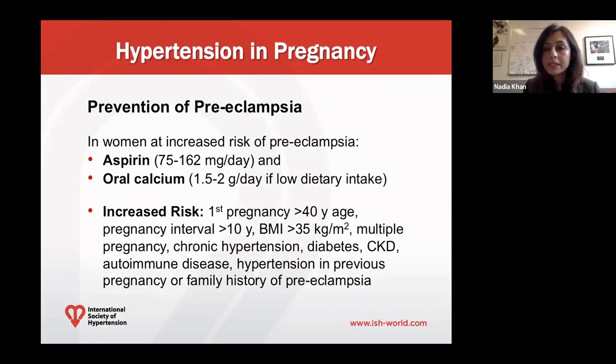There are therapies that can help lower the risk of developing preeclampsia, including low-dose aspirin started at or after 12 weeks until delivery, and oral calcium in women who have low dietary intake. These agents have been shown to lower the risk of developing preeclampsia and should be offered to women at high risk — including those in their first pregnancy over age 40, pregnancy interval more than 10 years, obesity, multiple pregnancy, chronic hypertension, diabetes, chronic kidney disease, autoimmune disease like lupus, hypertension in a previous pregnancy, or a family history of preeclampsia.